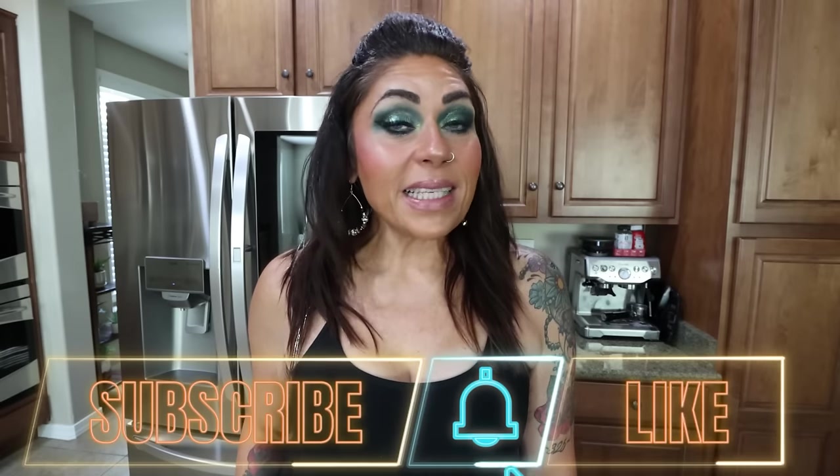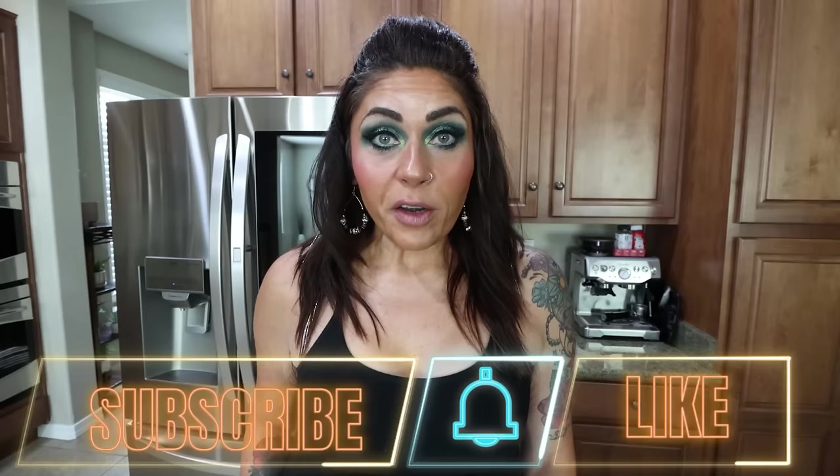I shopped at two stores this week. I found some new food finds and some really good deals. So if you're excited, give this video a big thumbs up. Subscribe if you're not, turn your bell on because I do a grocery haul every Saturday and I actually upload five videos every single week.